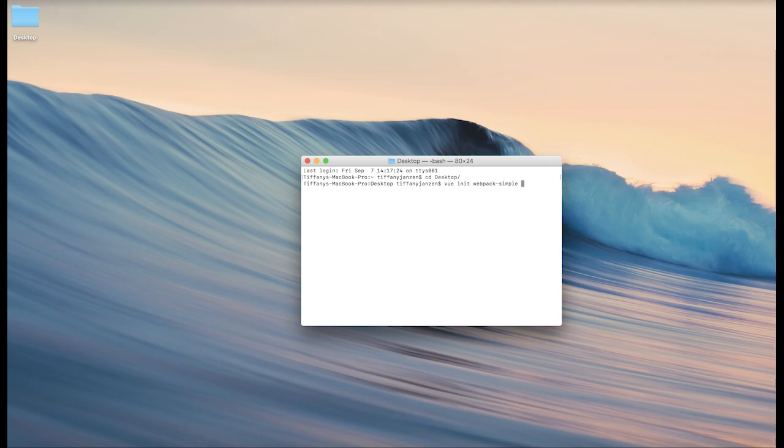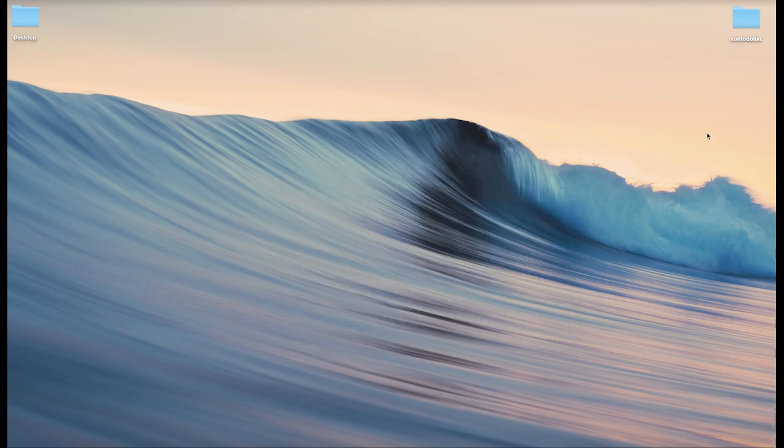For this project we're going to use Webpack Simple because it is very straightforward and this is a simple project — we don't need to do anything too crazy. Then after you put what kind of project you'd like to use with vue init, put your project name. In this case it will be vue-todo-list. Wait a moment while this downloads. Now as you can see we have our new Vue to-do list folder and now let's get started.